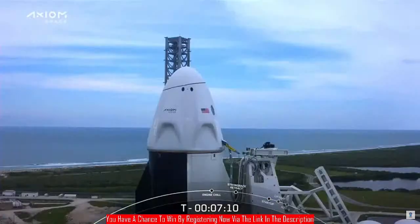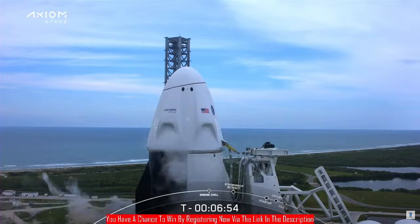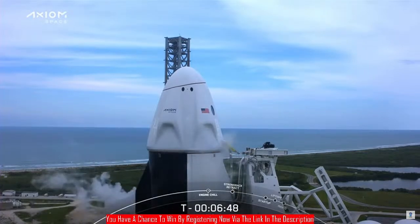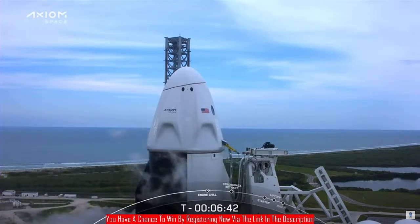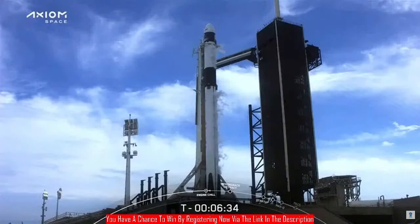We're about 10 seconds away from engine chill for the first stage. Engine chill has started — right on time. We've opened the valves letting liquid oxygen and kerosene fuel down to the Merlin 1D engines on the first stage. Our next major activity coming up at T-minus six minutes approximately — we'll hear the announcement that fuel loading is complete on the first stage.